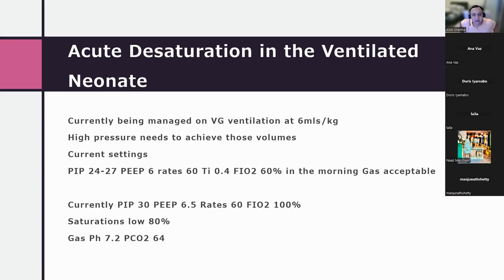Following DOPE, the tube position was confirmed, it was not obstructed, air entry was equal, pre and post-ductal saturations were checked to exclude pulmonary hypertension, no heart murmurs were noted, and translumination was negative. Peak pressures had risen to about 30 cmH2O, and the baby was on volume guarantee ventilation at 6 mL/kg.